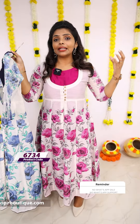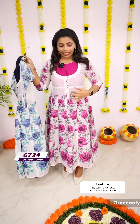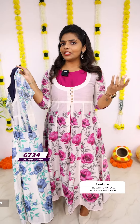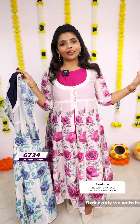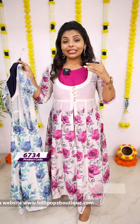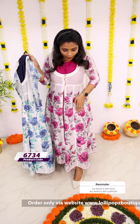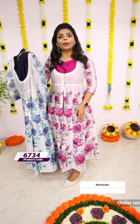The price is Rs.1,699. This fabric has a lot of consumption — we have a stitch and a stitch, that's why it's customized. It's a printed fabric, not a floral pattern.